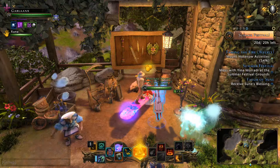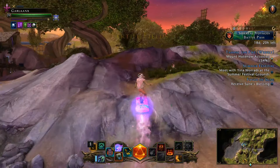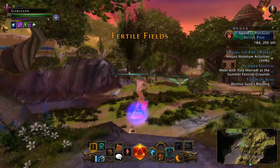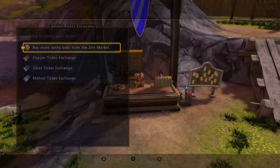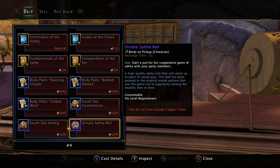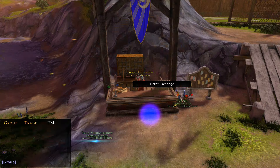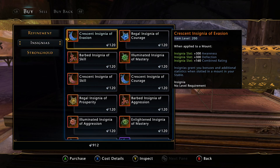They did finally update the Saha balls, but they didn't really do a great job at it — at least they updated it. If we navigate over to the Saha vendor, I believe they lowered some of the prices of the copper items, but nothing important. If we look at the silver tickets, they now have legendary insignias you can buy with silver tickets at 120 silver tickets each. So whether you need insignia powder or are still working on your insignias, now's a good opportunity to snatch a few.